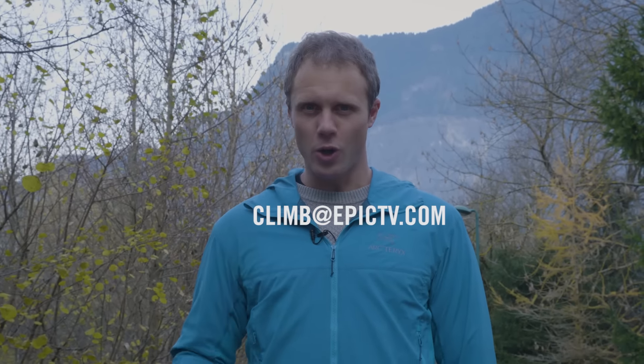Thanks for sending us the footage, Lloyd. If you want your sixth send to feature on Climbing Daily, send us an email to climb@epictv.com.